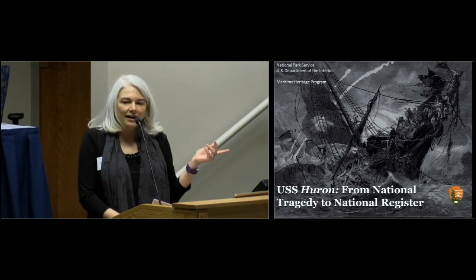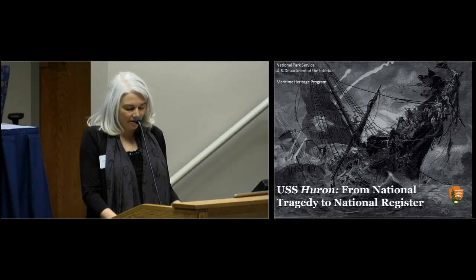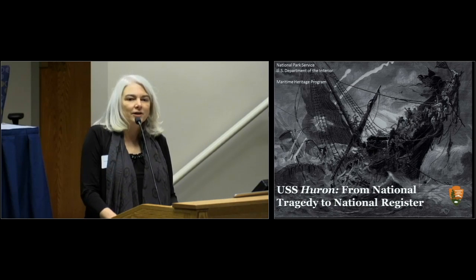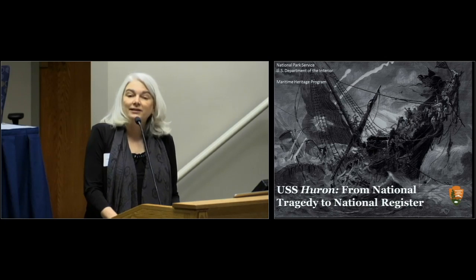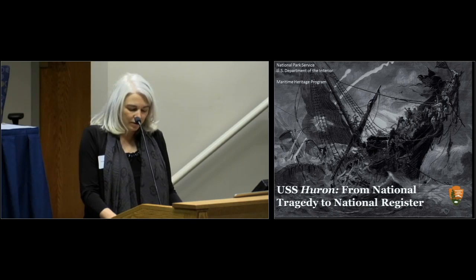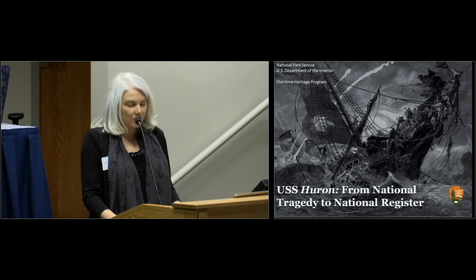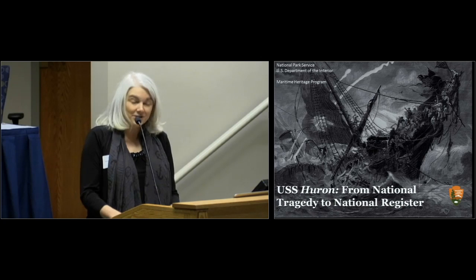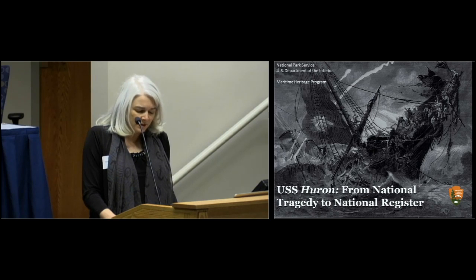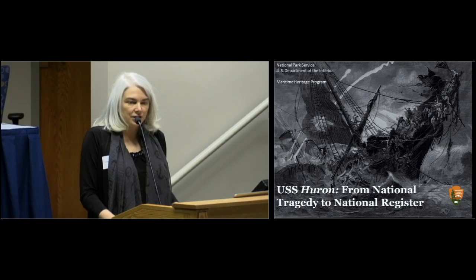Many of you will take a look at the title of my presentation and know that it is an homage to Richard Lawrence and his work on the Huron — Richard being part of the team who wrote the successful National Register nomination for the Huron in 1991, Joe Friday being the other author. Richard and his team at the UAU in North Carolina were also instrumental in having this wreck site designated as North Carolina's first shipwreck preserve, an underwater state park, in 1991 on November 24th. This was a result of recommendations written into the Abandoned Shipwreck Act to offer both access and protection to the site.